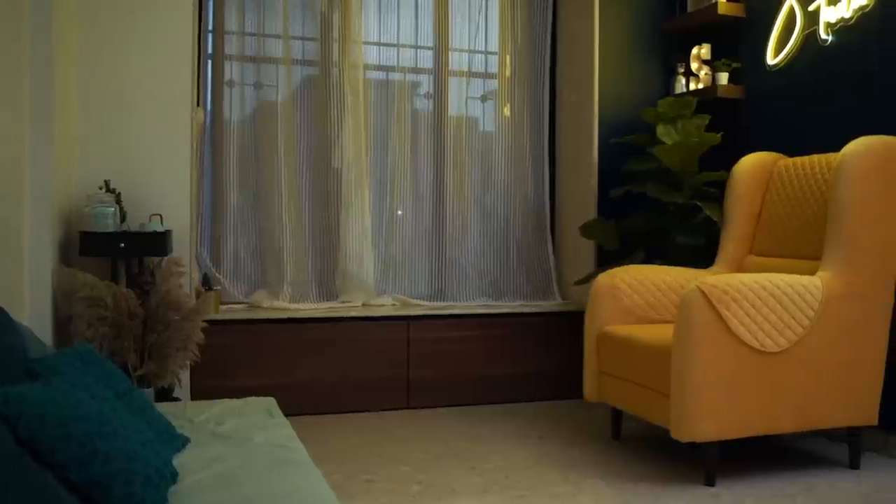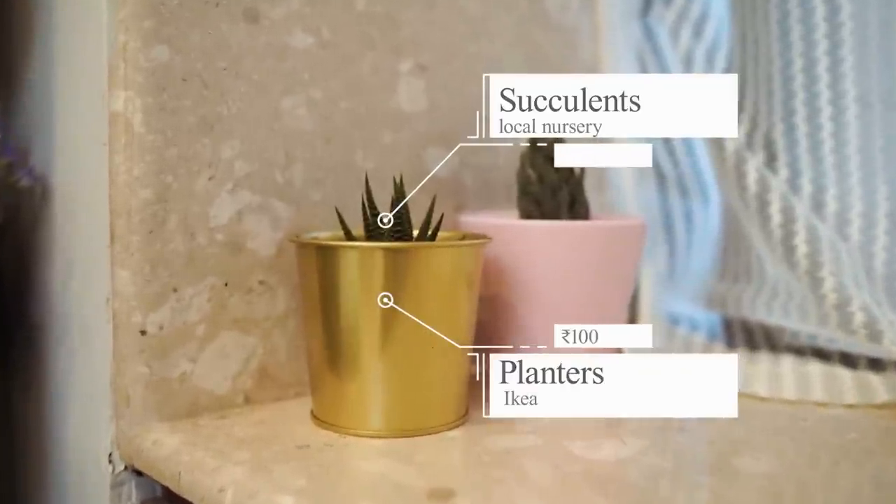You all must have seen this in the Crawford Market haul — if you haven't, I'll link it on top for you. I really like this window space because it comes with nice marble tiling. Honestly, this area is what sold the house to me in the first place, because it also becomes very welcoming for my friends to sit on. I've just added a few succulents here — these planters are from IKEA. I don't really know the names of the succulents but they are low maintenance; I barely have to water them, so they just amp up the space a little bit.